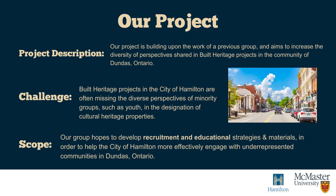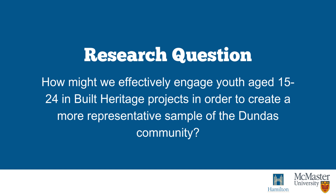Given that built heritage projects generally only engage perspectives of older adults, our team hopes to develop materials and strategies to engage with underrepresented communities in Dundas more effectively, based on guidance from our community partners and relevant literature. By doing so, we hope that built heritage projects better represent the diversity of Hamilton's population and the unique perspectives of underrepresented populations. Our group is investigating how we might effectively engage youth aged 15 to 24 in built heritage projects in order to create a more representative sample of the Dundas community.